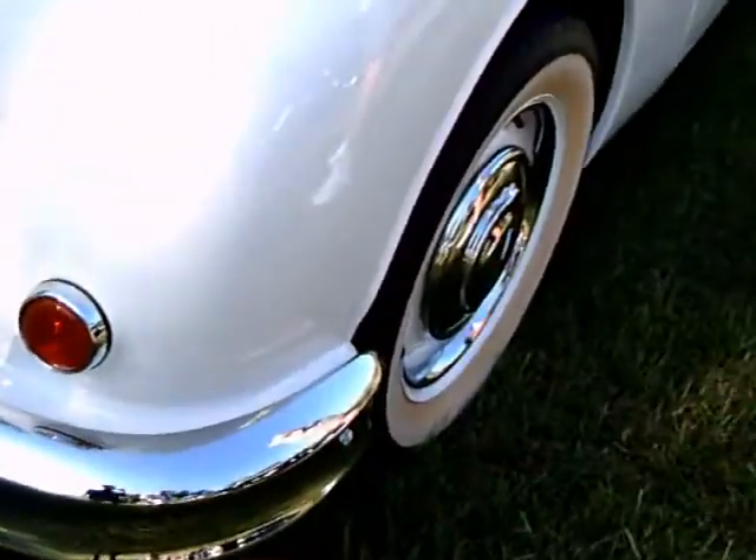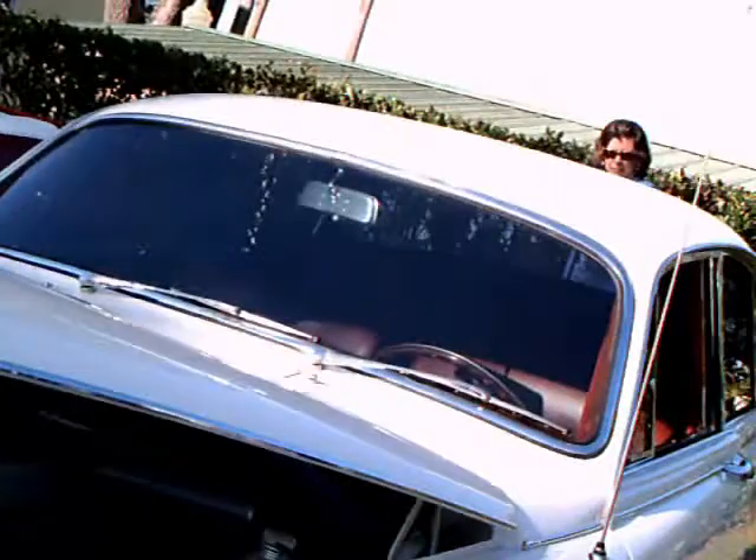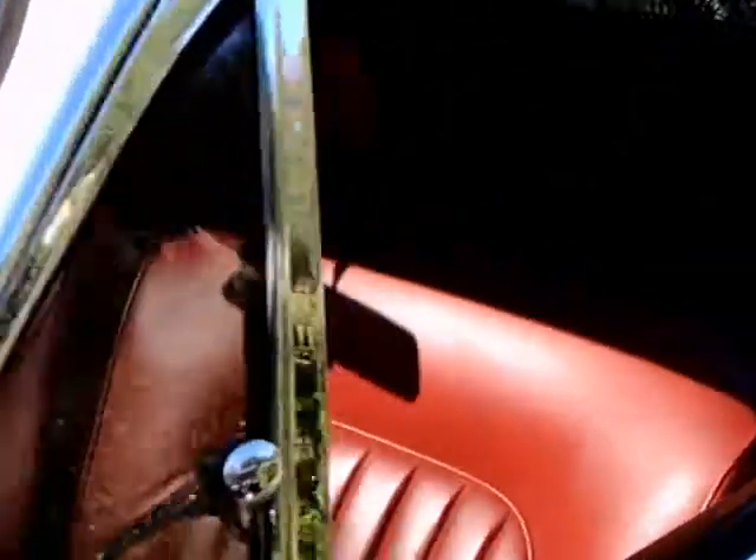Notice the fog lamps and the placement of the side view mirror on the fender. One piece curved windshield, and looking inside — beautifully appointed. Red leather, it looks like.